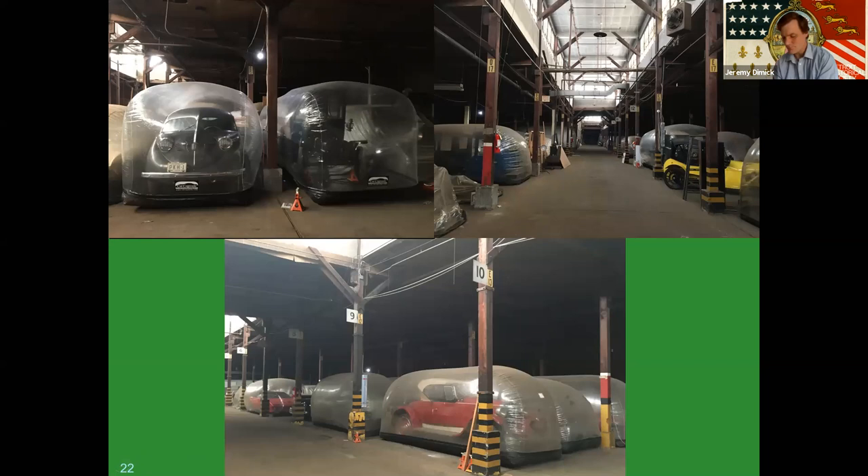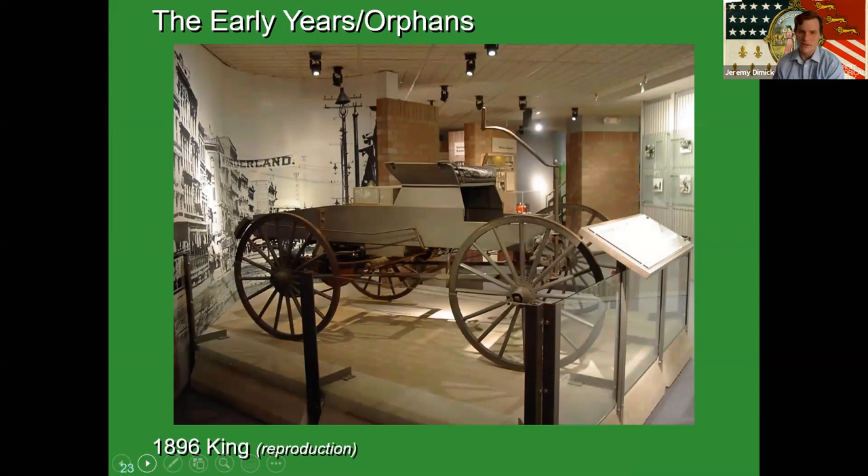We also have a really good collection of early automobiles and orphan brands specific to Detroit. This one is an 1896 King, created by Charles Brady King, and was essentially the first car to drive on the streets of Detroit.